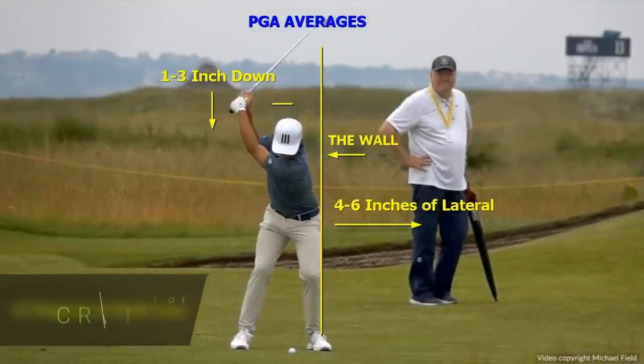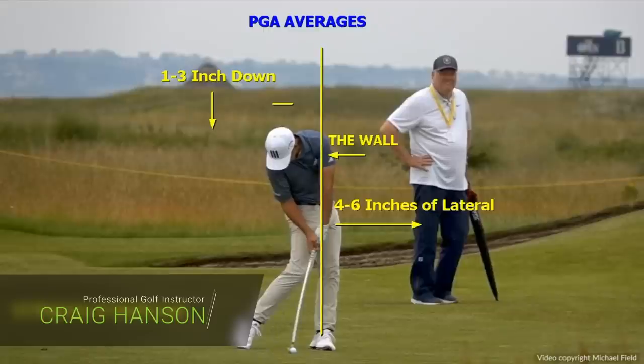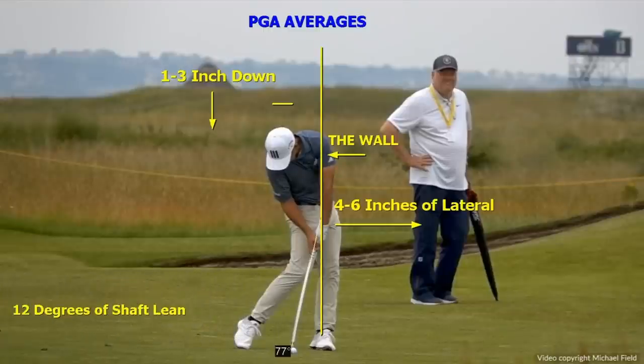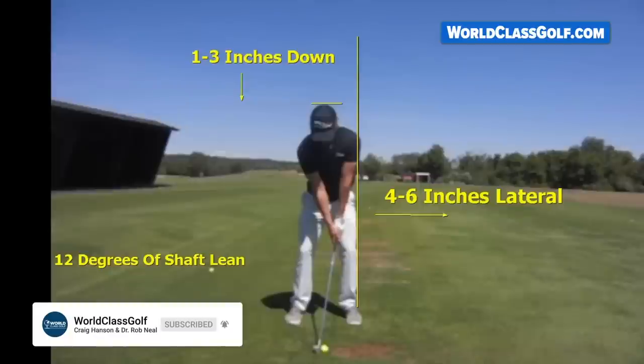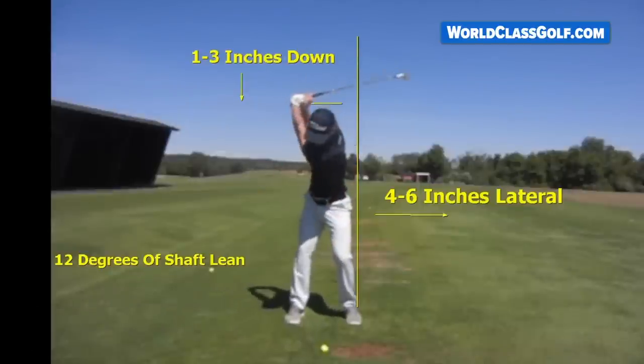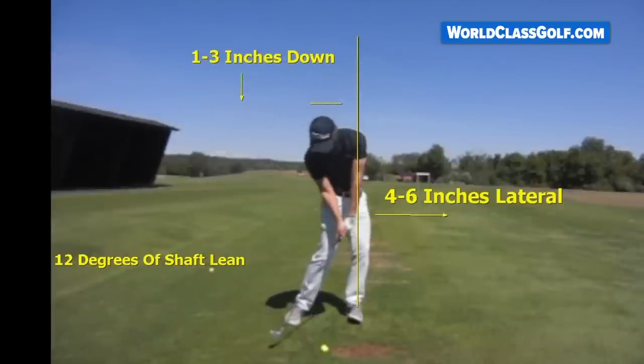Top players are very similar in and around impact, and by understanding exactly where these positions are — thanks to people like Dr. Robert Neal, who has analyzed 550 PGA professionals — there are 13 degrees of shaft lean at impact. Look at the right leg and where it's moved to. This is what we're showing at World-Class Golf Instruction: the averages of movement, and they're all swinging just about the same.